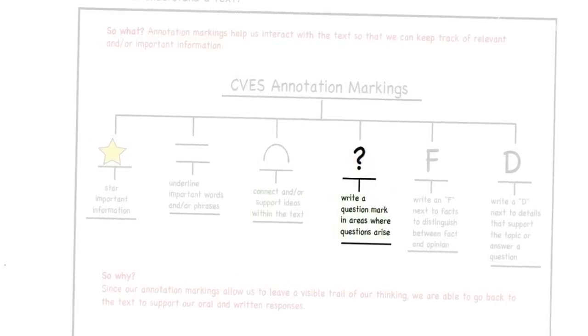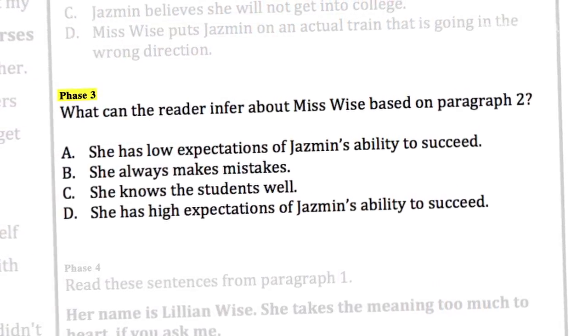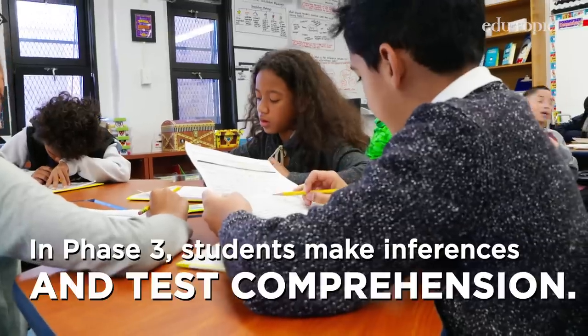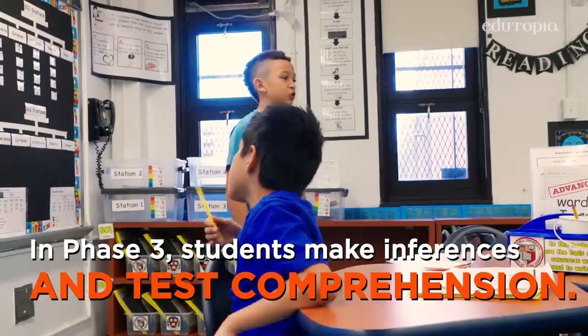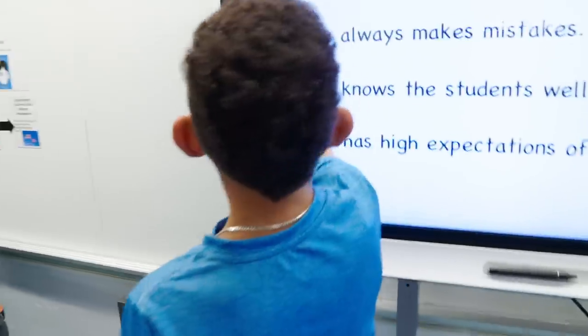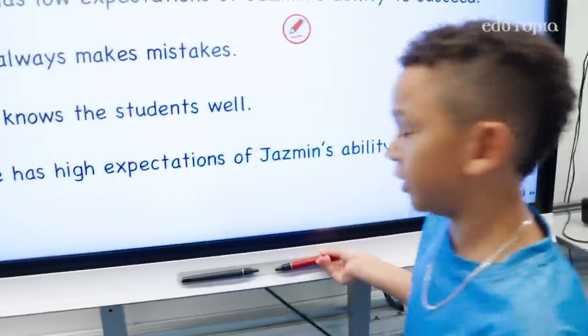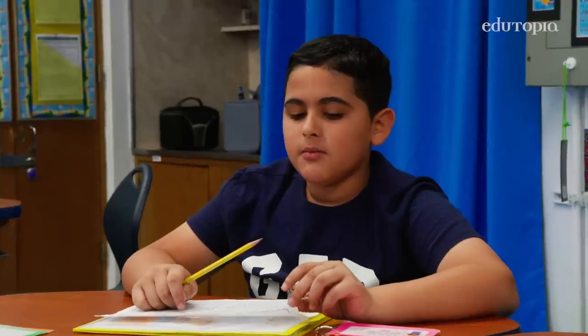By phase three, we go back and look at those annotations — what inferences can we make here? We're going to go back to our text to answer some questions. It could be A or it could be B. I'm leaning towards A. Does everybody agree? What do you guys think is A and not B, C, or D? She thinks Jasmine is not going to go to college — you could affirm that she doesn't believe in her.